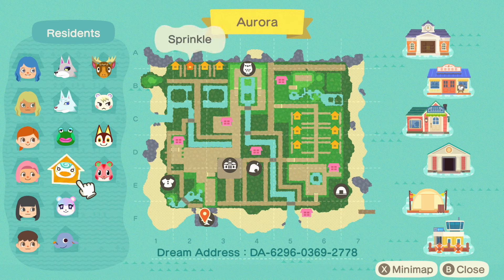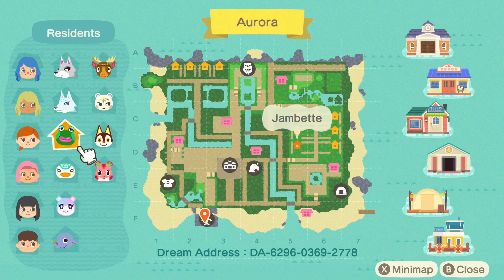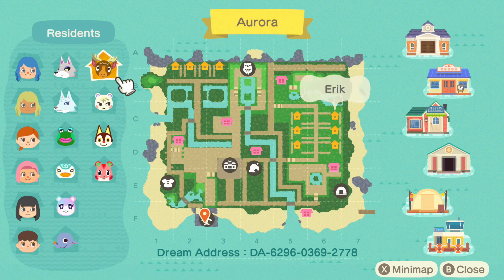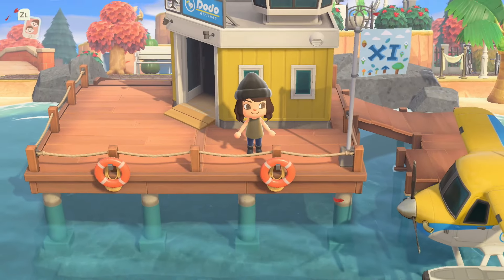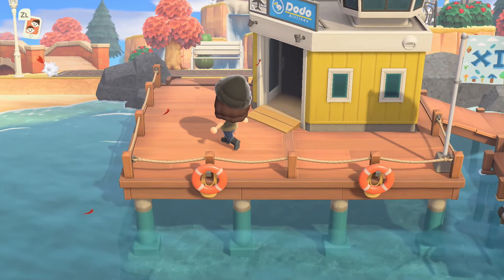For villagers we have Dizzy, Judy, Sprinkle, Apple, Rudy, Jambette — who I don't see terribly often but she's so cute — Whitney, Marshall, Erik, and Fang. Here is the dream address on screen. Please go give Shishi a follow on Instagram; she has an incredible map there that I'm going to use as a reference point.